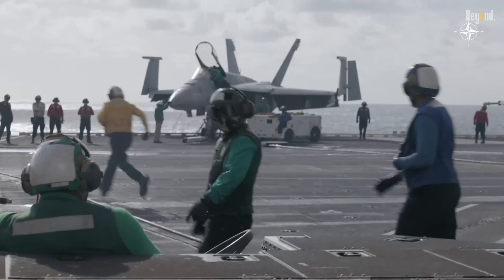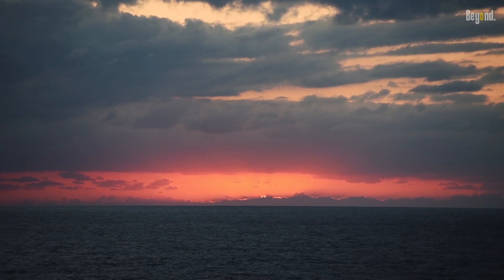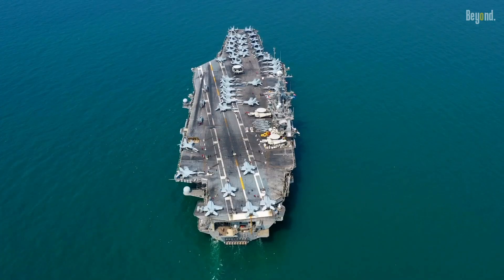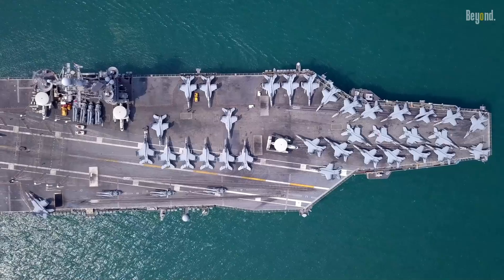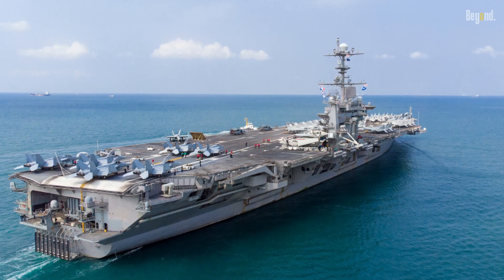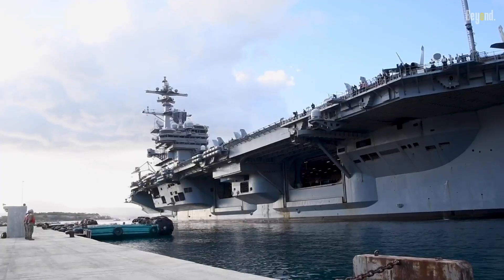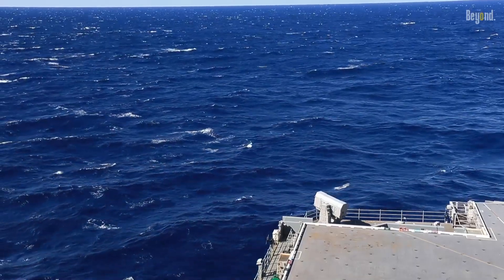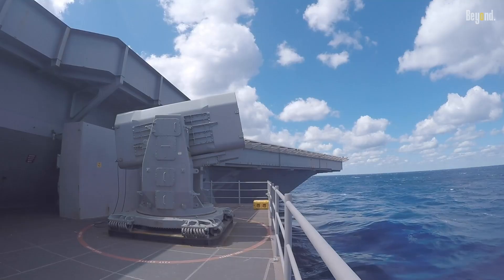Such operational history is not just a record of past achievements but also a blueprint for future success. It's a testament to the Nimitz-class's ability to adapt, evolve, and overcome. The Nimitz-class has proven its worth time and again, solidifying its place in naval history. These carriers have left an indelible mark on the annals of modern naval warfare — a symbol of American strength and resolve, demonstrating the unparalleled value they bring to the U.S. Navy.